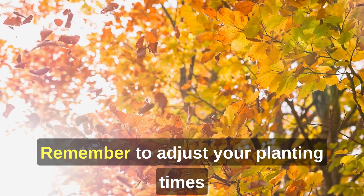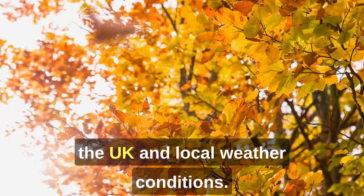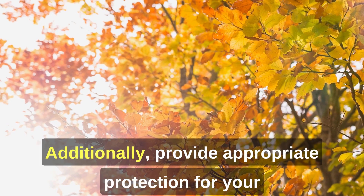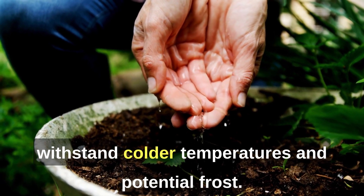Remember to adjust your planting times based on your specific location within the UK and local weather conditions. Additionally, provide appropriate protection for your late-season crops to help them withstand colder temperatures and potential frost.